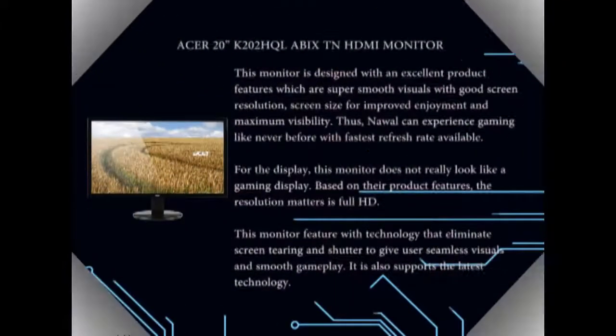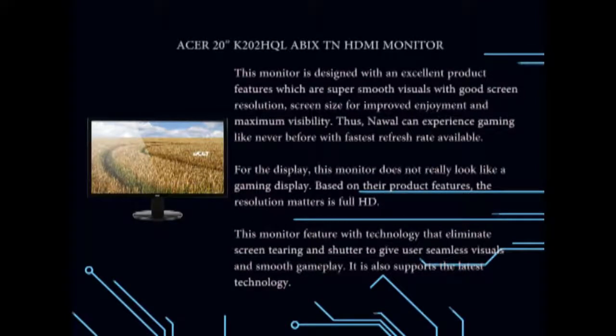This monitor is designed with excellent product features, which include super smooth visuals with good resolution and screen size for improved enjoyment and maximum visibility. Nawal can experience gaming like never before with a faster refresh rate. For the display, this monitor does not really look like a gaming display, which might be a good thing depending on Nawal's taste. Based on its product features, the resolution is Full HD. This monitor brings users sharp, original quality. Furthermore, the monitor features technology that eliminates screen tearing and stuttering to give users seamless visuals and smooth gameplay.